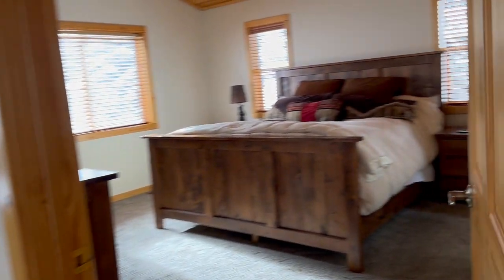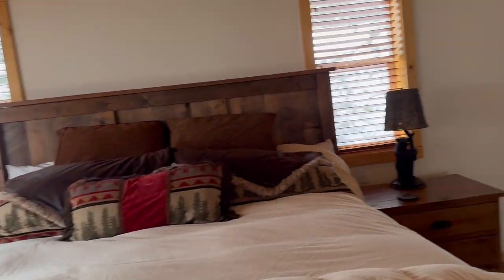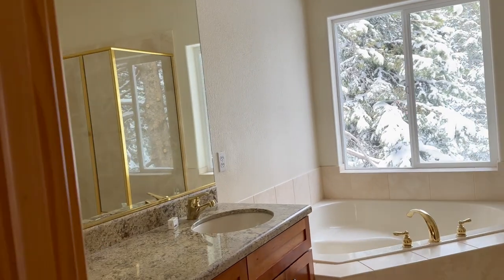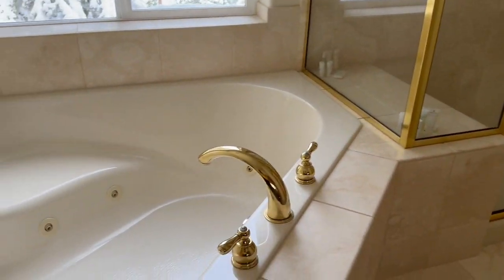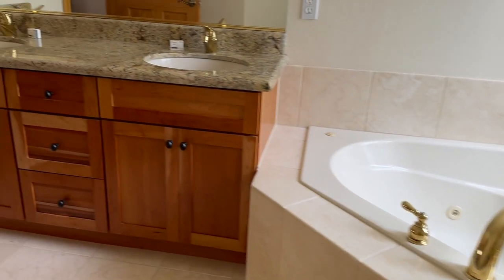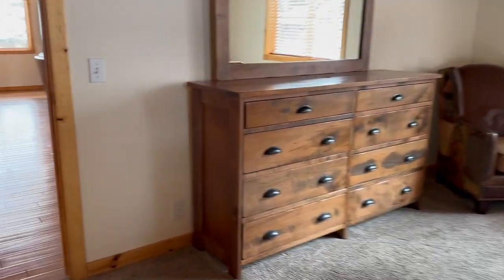We have a hall closet and the main bedroom with a double vanity, a jetted tub, a very large shower, and a private water closet. So this is all on the upper level of the home. Now let's go downstairs and see what's down there.